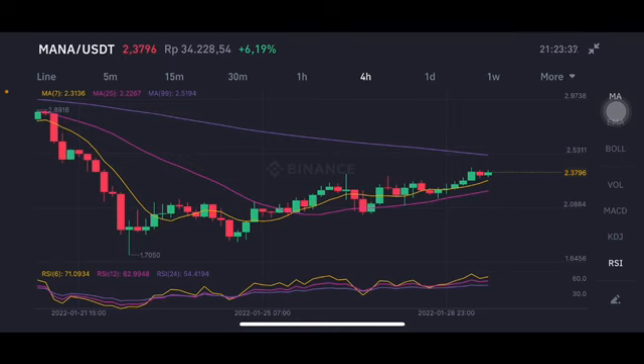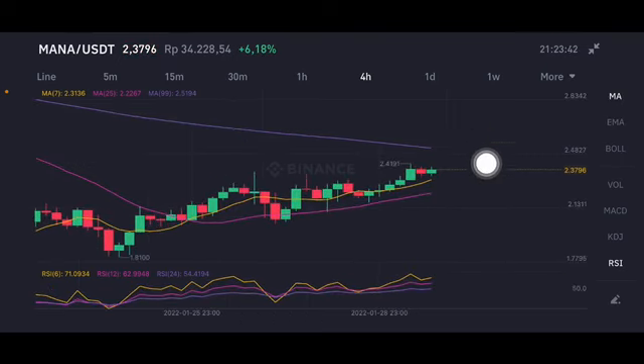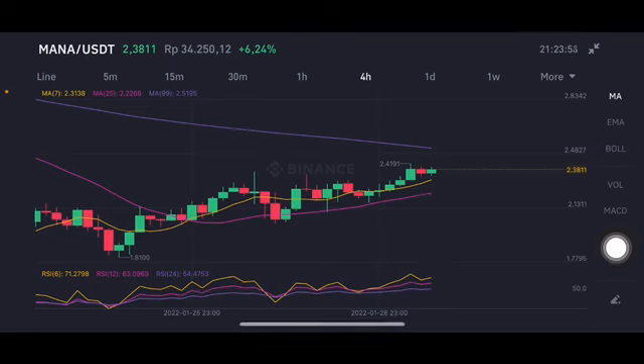We're going to start with the MANA/USDT pair. It's already above the yellow one and pink one side here, at 2.2 until 2.3. The next target is at 2.41, and if they can break with big volume, it will try to push it to 2.51. There is a stochastic still in a neutral position, not overbought and not oversold.